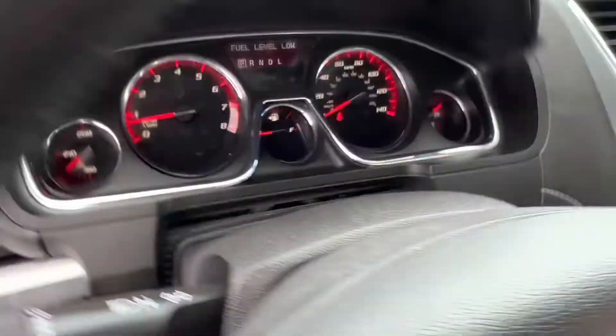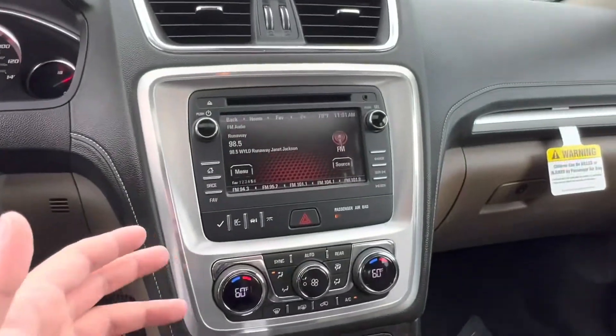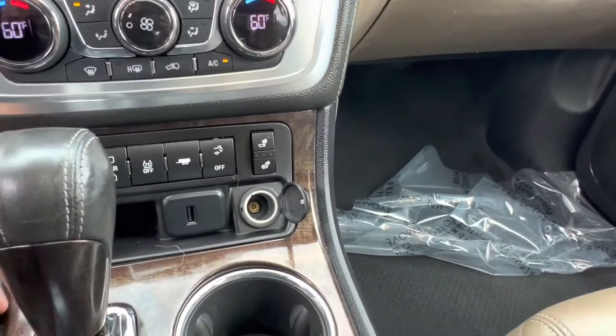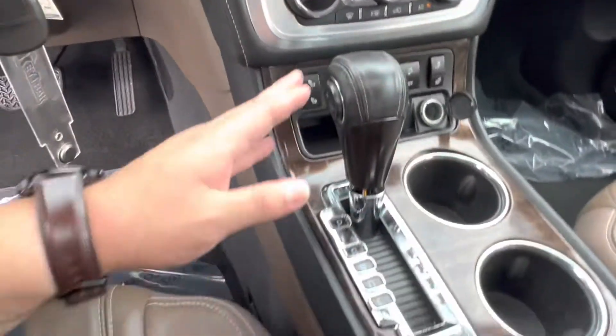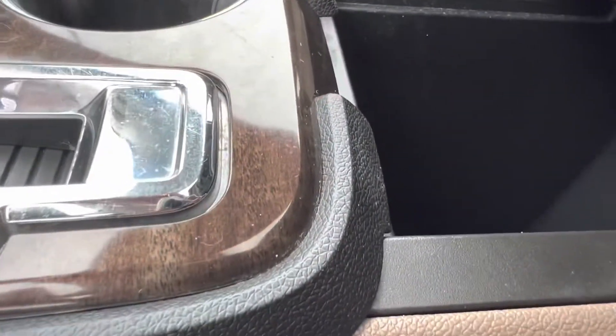Taking a seat inside, we see that on our steering wheel we have our voice recognition and wireless calling settings. In the center, we have our touchscreen media display. Below that, we have our climate settings, our heated seat settings with a towing setting, and then a USB and 12-volt charging port. In the center we have our gear shift. Opening down here, we see plenty of center console space with a 12-volt charging port.